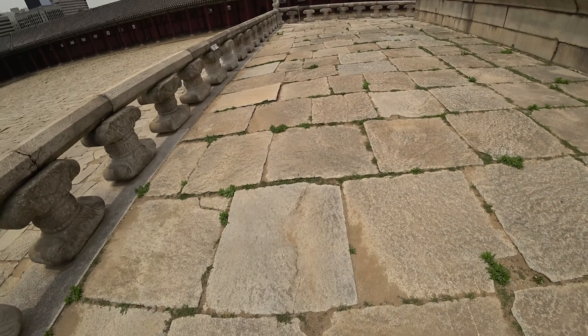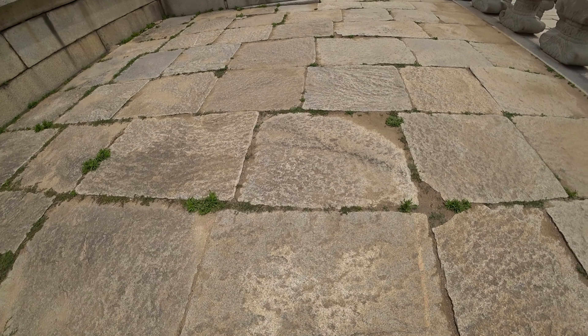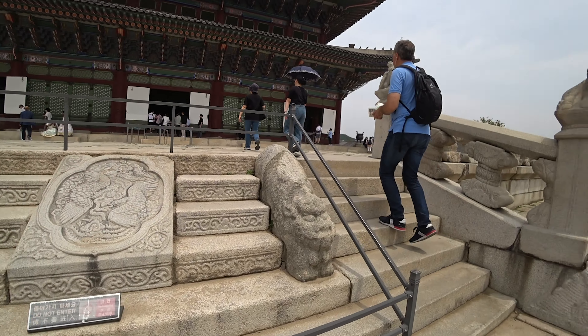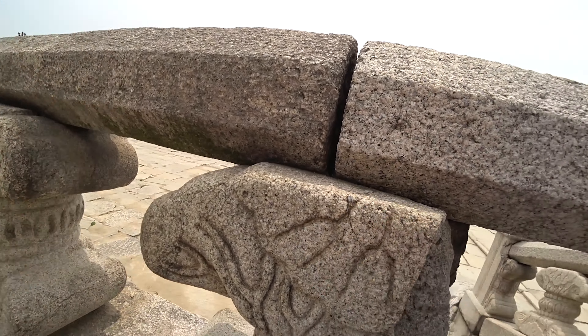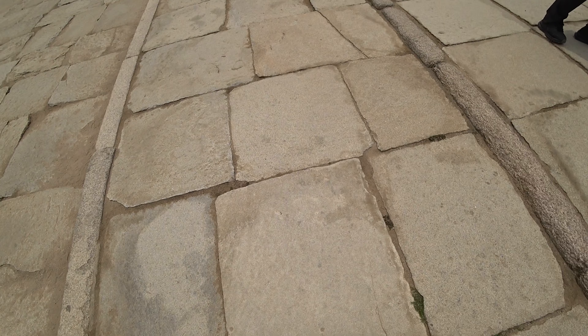See these tiles? I didn't know this until today — my mom told me — apparently the tiles are very wide and big because this is where the kings would have walked. So big white tiles for the kings to walk on.